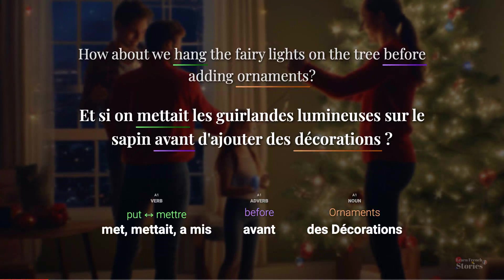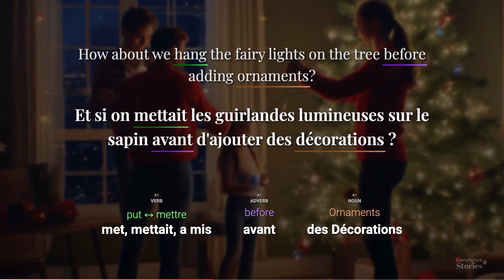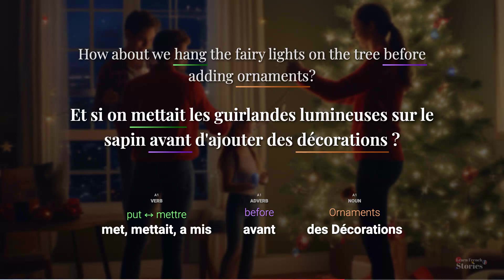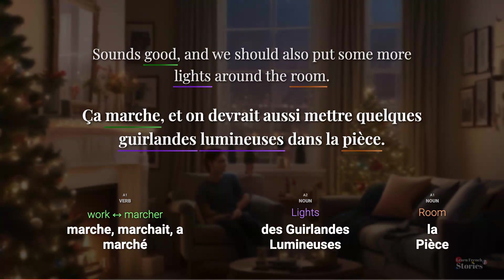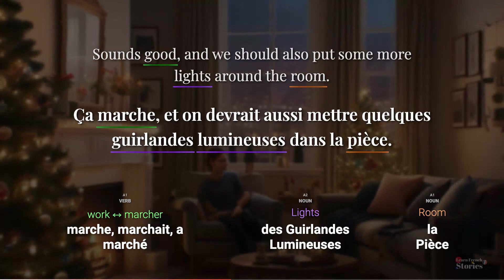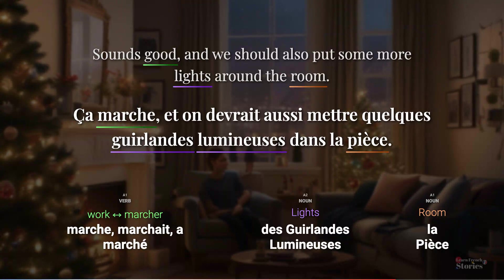How about we hang the fairy lights on the tree before adding ornaments? Et si on mettait les guirlandes lumineuses sur le sapin avant d'ajouter des décorations? Sounds good, and we should also put some more lights around the room. Ça marche, et on devrait aussi mettre quelques guirlandes lumineuses dans la pièce.